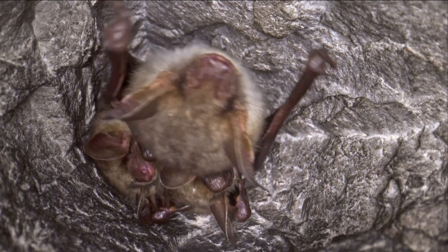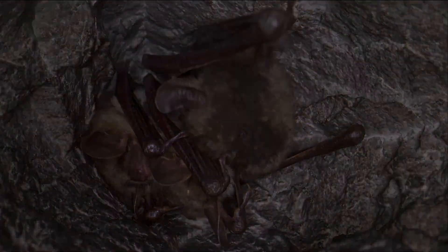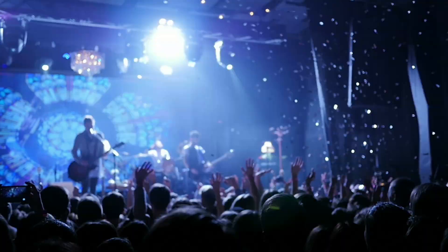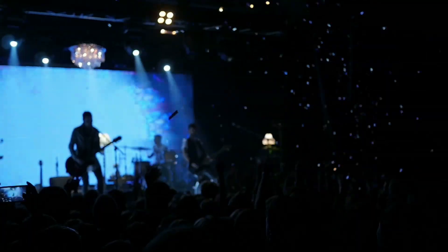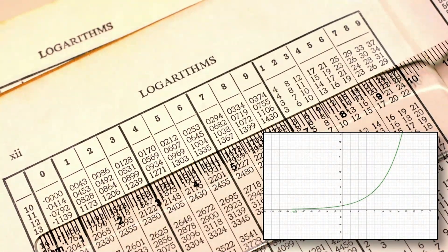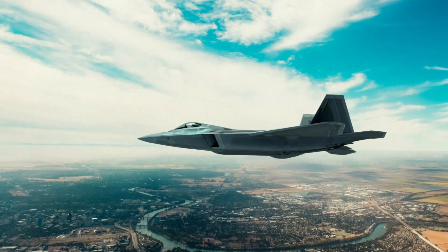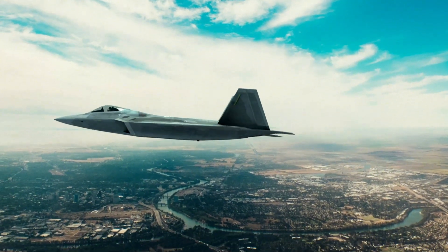Bats can generate sounds at levels of up to 140 decibels. For context, humans typically speak at about 55 to 65 decibels. An average rock concert emits sounds at around 120 decibels, which means bats are chattering at levels 20 decibels higher than what humans experience at a concert. To clarify, the amplitude scale is logarithmic, meaning a 20 decibel increase equals a 20-fold boost in sound energy. To put this in perspective, a fighter jet engine can emit sound levels of 140 decibels and upwards.